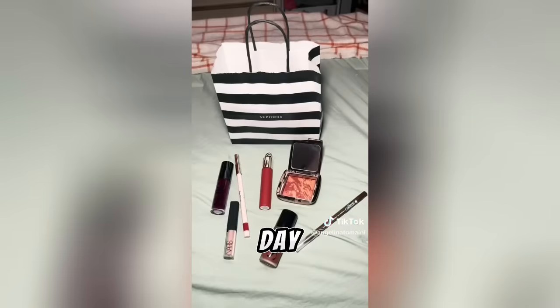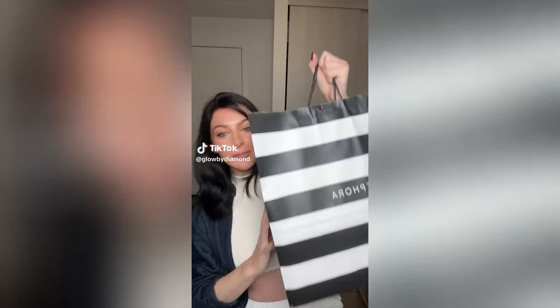Your girl got the big bag, so let's do a big haul! The real tea is it was $500, but it's really not that much stuff. Starting off with hair — I got this Color Wow set. I love Color Wow. I haven't tried these specific products but the mask is supposed to be amazing, and this whole set was the same price as the mask individually.